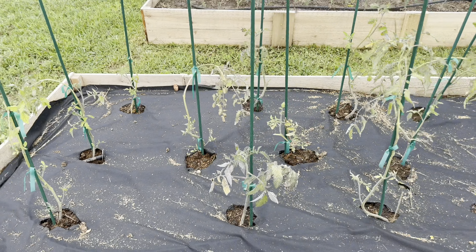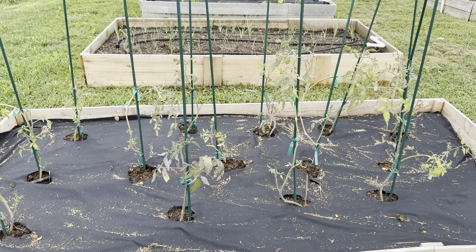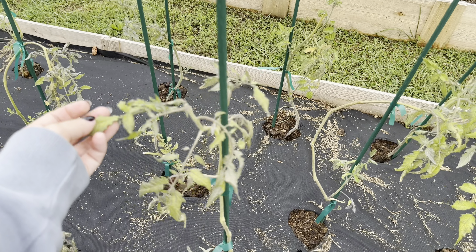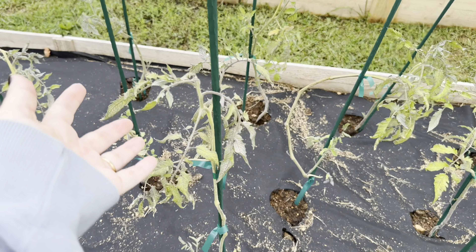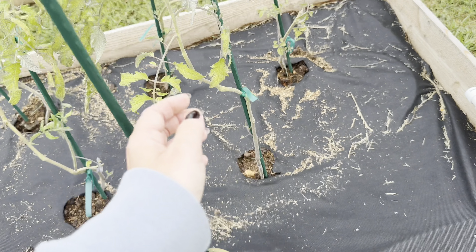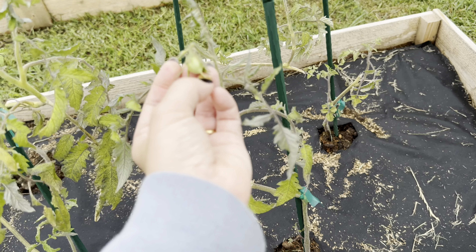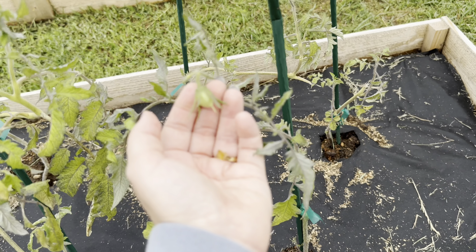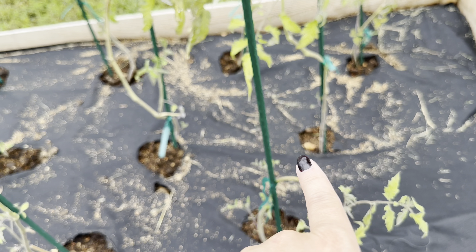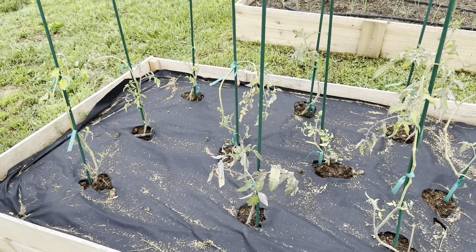This is my second tomato bed — mostly romas and cherries. All of my large tomatoes are in the other bed. These tomato plants look miserable as well — they really took a beating during all of those storms — but I'm happy to say they perked up and made a complete turnaround. I fertilize them every week using Neptune's Harvest organic fish emulsion and I can't wait for you guys to see what they look like now. I will make an updated video very soon to show you guys what they look like and the tomatoes I'm harvesting.